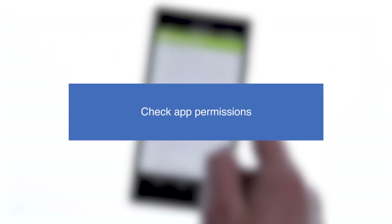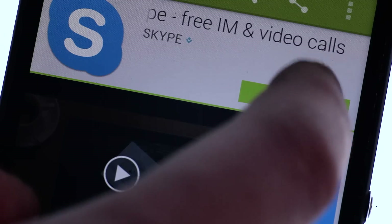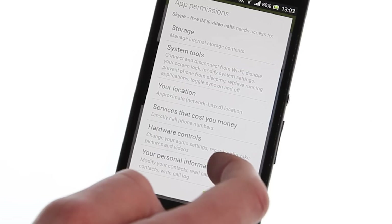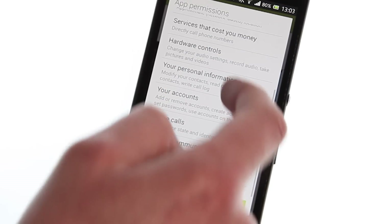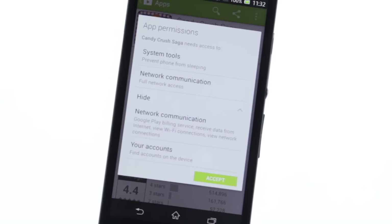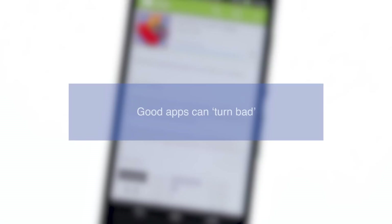Check app permissions. The app permissions screen that pops up before you install an app contains important information, so be sure not to skip past it. Scam or spam-heavy apps might request access to your text messages or network communications. So if it's something simple like a calendar or an alarm clock, then don't bother installing it.